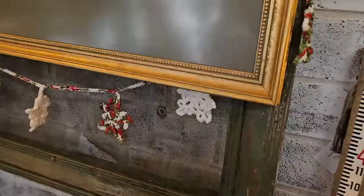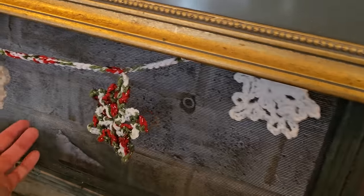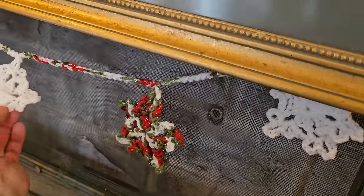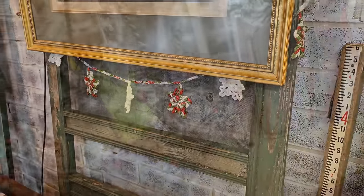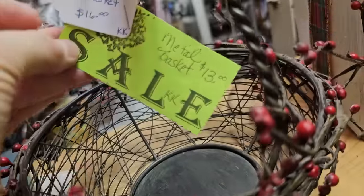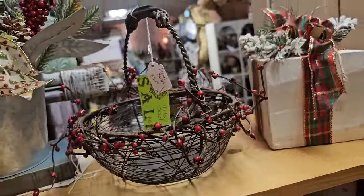They had so many beautiful handmade garlands here - oh, that's pretty. I think these were $20 or less each. And here's a metal basket with berries for $13.